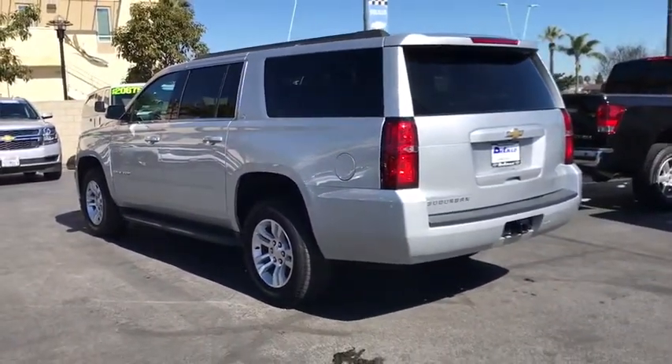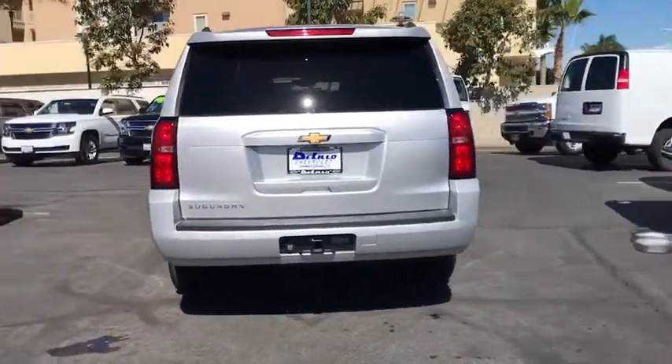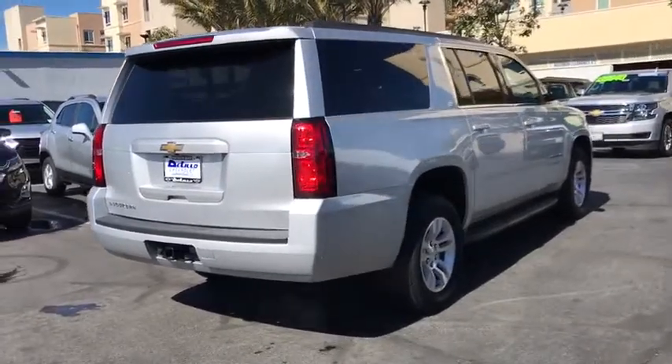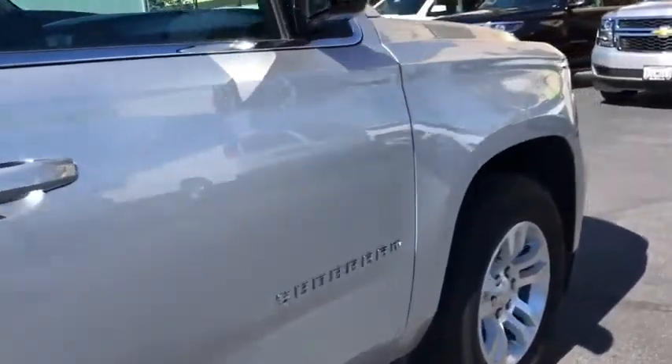Here are some of this vehicle's great options: steering wheel audio controls, keyless entry, remote engine start, stability control, traction control, lane departure warning, power passenger seat, power liftgate, and anti-lock braking system.